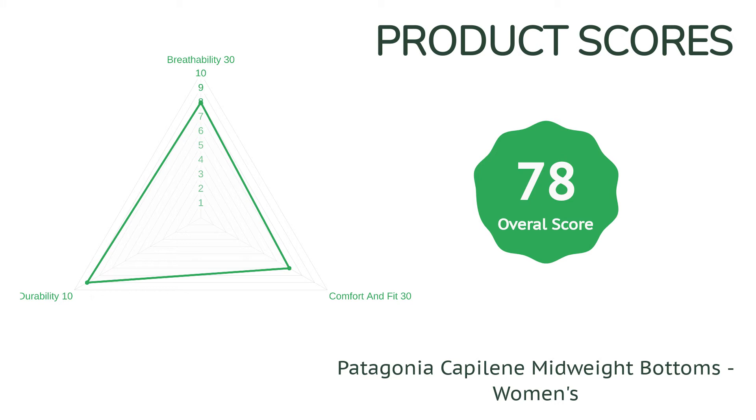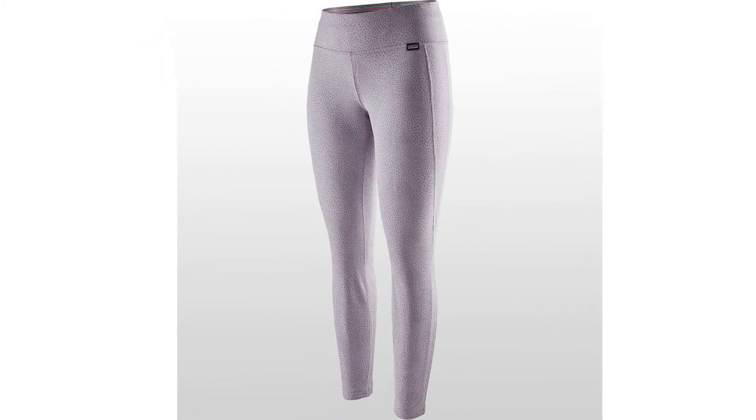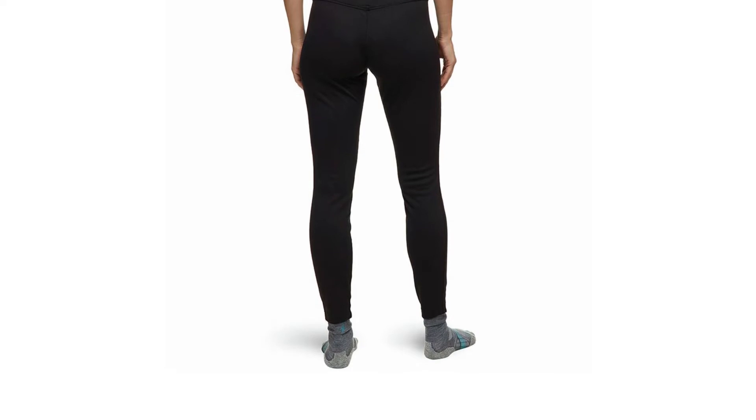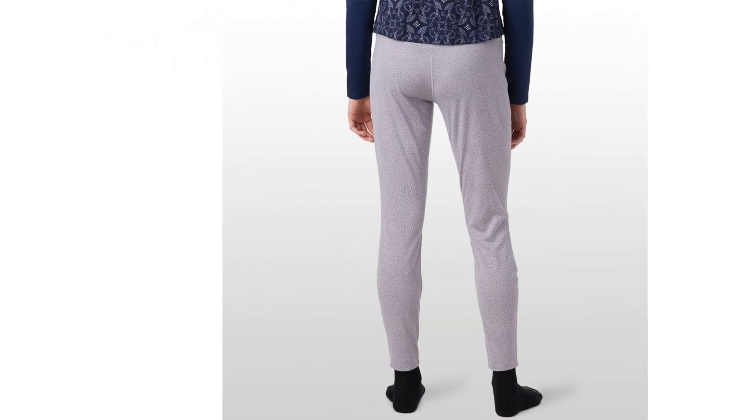Unfortunately, synthetic materials simply aren't as cozy as merino wool. The fabric, despite its treatment, does get smelly after a few days of use, so it's not our top choice for multi-day missions. If you seek a highly durable option that won't drain your wallet, this synthetic contender is one to take a look at.